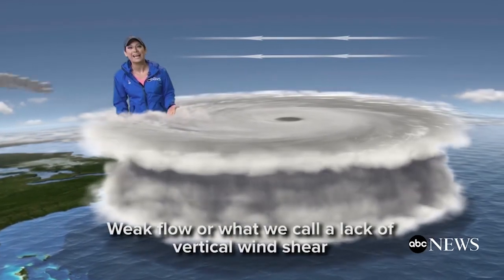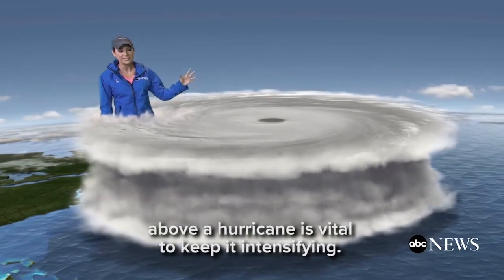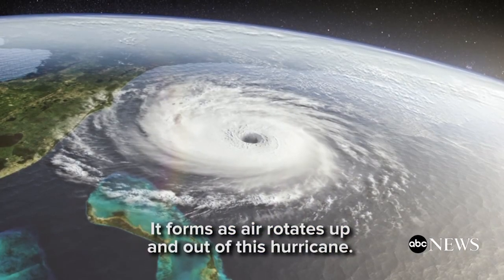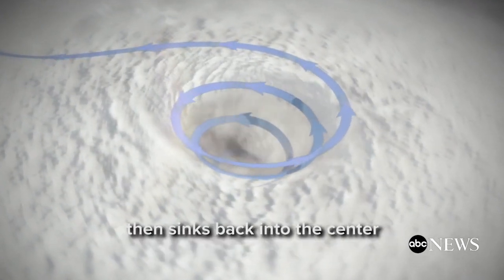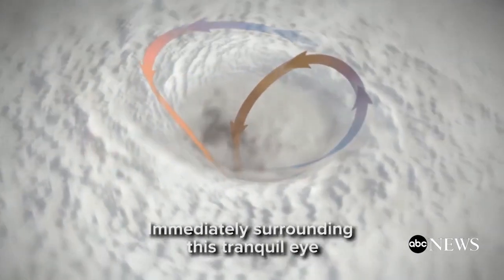Weak flow, or what we call lack of vertical wind shear, above a hurricane is vital to keep it intensifying. Now let's talk about the eye of the hurricane — always impressive from space. It forms as air rotates up and out of the hurricane. Some of the air being spit out at the top of the storm then sinks back into the center, keeping the eye itself relatively calm and clear.